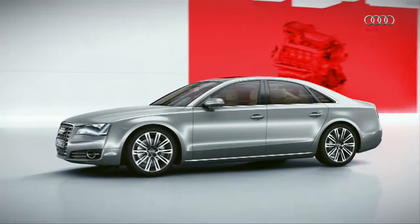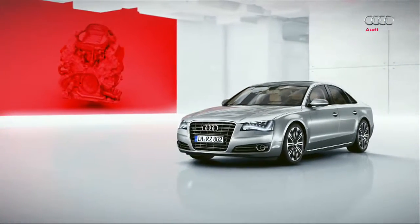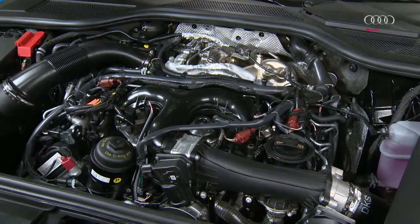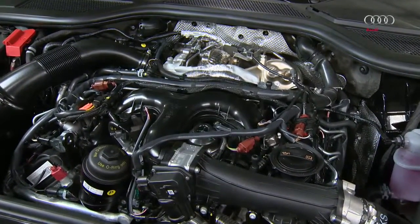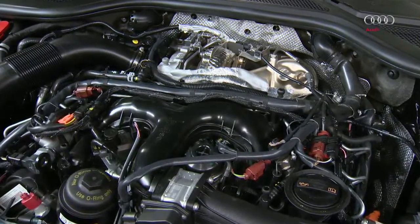The technology used in Audi vehicles is constantly developing and the legislative authority is calling for increasingly tighter emission standards. Engines are also evolving on a major scale. This evolution is essential, particularly in light of the requirement to continually reduce the level of pollutant emissions.